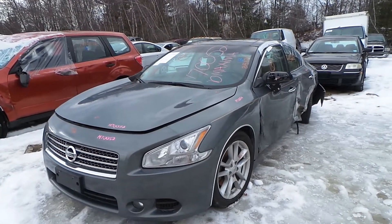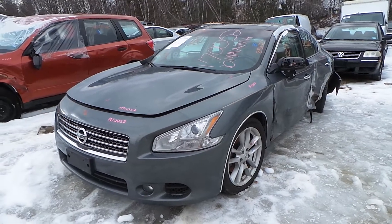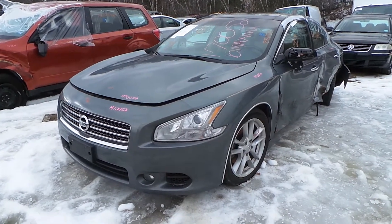Hi, this is Alex with New England Auto & Truck Recyclers, and today we are inventorying a 2010 Nissan Maxima, stock number M70052.